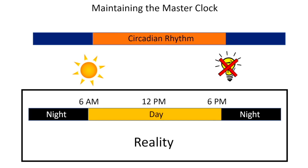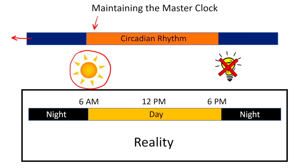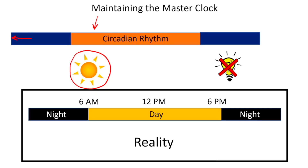Light is a zeitgeber, which means it can entrain and move the circadian rhythm when necessary. If you expose your eyes to bright light in the morning, the circadian rhythm in your brain would advance — it would come on earlier during the day. When there is light around the edges of the daytime portion of your circadian rhythm, your brain believes it might be a little bit off, and tries to incorporate that light into the new circadian rhythm, producing an advancement — a movement to the left.